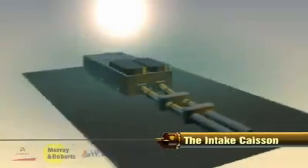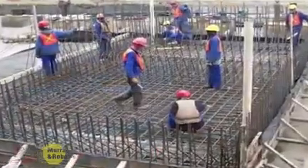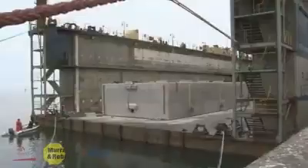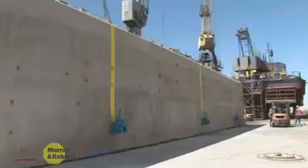The construction of the intake structure, in the form of a caisson, was undertaken in a floating dry dock in the port of Walvis Bay, some 60 kilometers south of the construction site. The intake caisson not only provides a stable seawater intake 4 meters above the seabed, but also acted as a sheave block anchor during the installation of the pipelines.